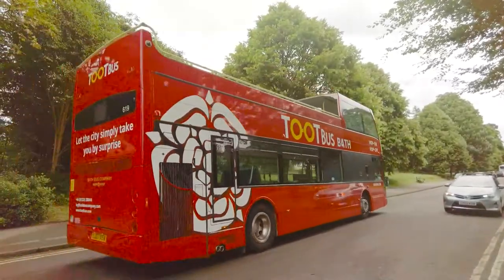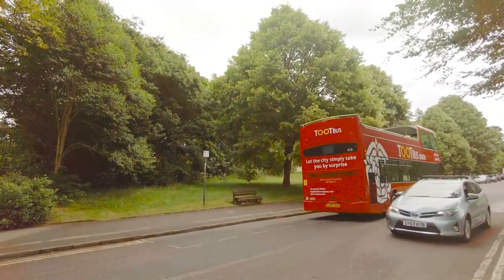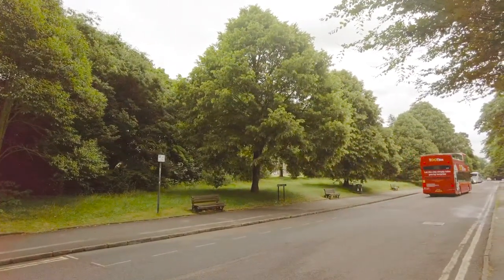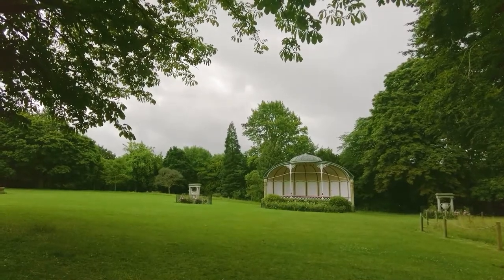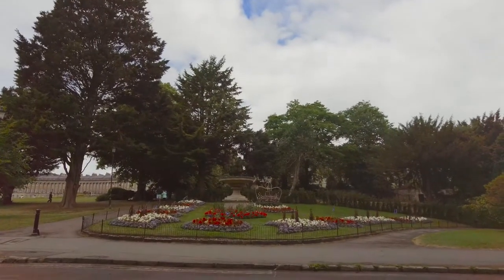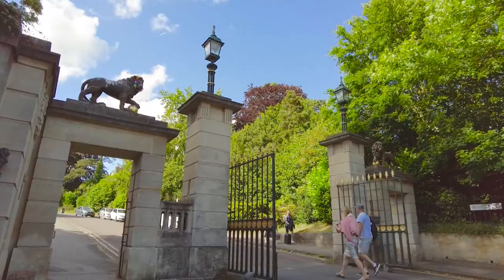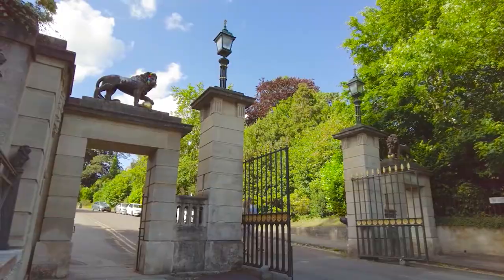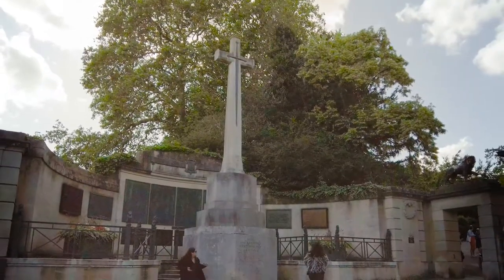It is possible to pick up a bus to give you a unique view of the city from 4 metres up — we stuck to ground level. Just outside the gates of Royal Victoria Park, on the Royal Avenue, you will find the War Memorial with its Cross of Sacrifice.